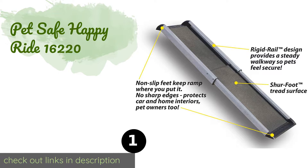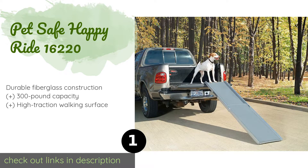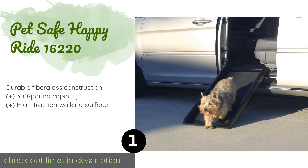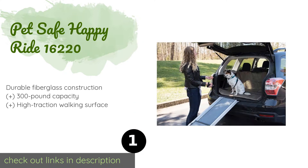The first product on our list is the PetSafe Happy Ride 16220. It has a telescoping design that allows it to extend from 42 to 70 inches, making it both relatively easy to transport and store, as well as suitable for use with SUVs and other tall vehicles. It also features rubber feet for stability.